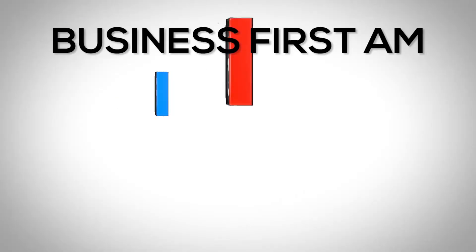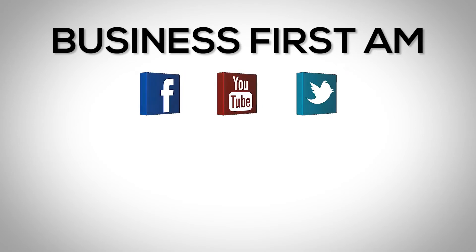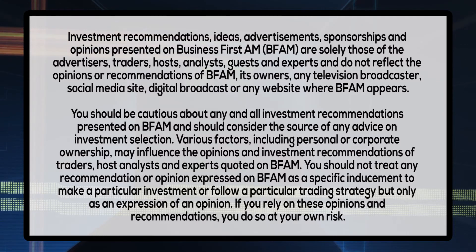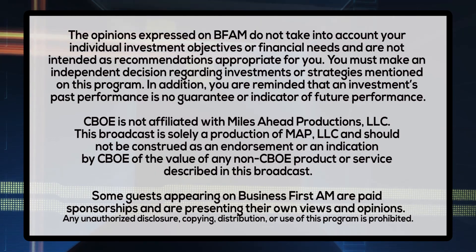This has been Oliver Slope with Blue Line Futures with your trader tip of the day. For more Business First AM, check us out on social media — we're on Facebook, YouTube, and Twitter. And go to businessfirstam.com for where to see our show on TV. We'll see you next time.